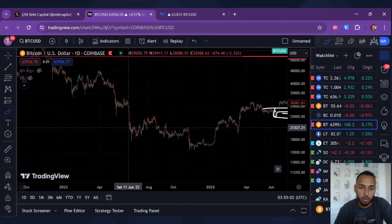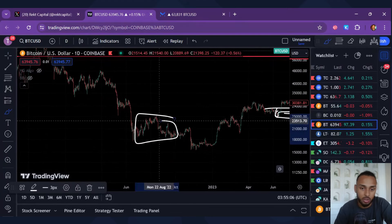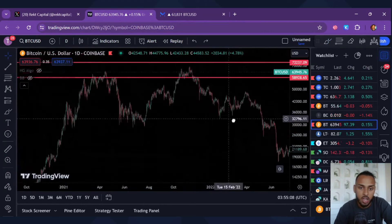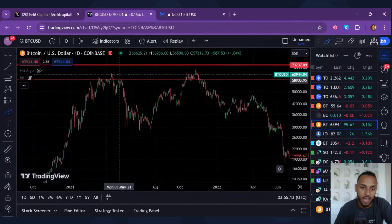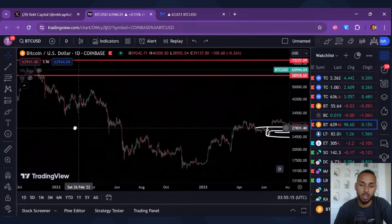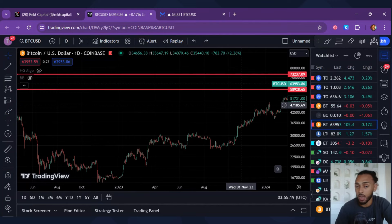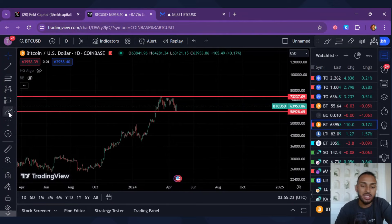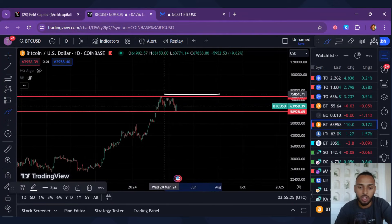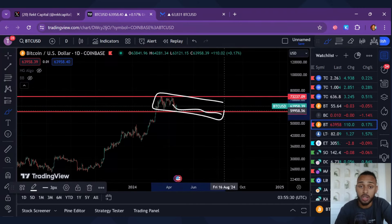Looking at the summer before that, from June to August, nothing really happened — pretty consistently flat. And the summer before that, from June to August, really not doing much either — staying pretty flat. That was the summer lull of 2021. Although the halving is very bullish, it doesn't mean we're immediately going to pump. Knowing that summertime is a rough period, we could see sideways movement or even a general downtrend continue for the next few months.